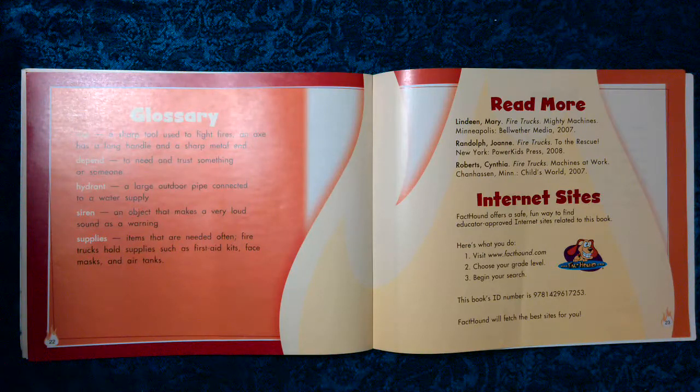Supplies: items that are needed often. Fire trucks hold supplies such as first aid kits, face masks, and air tanks.